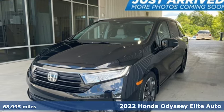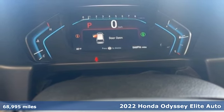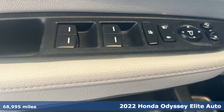Here's a 2022 Honda Odyssey. Honda has a world-renowned reputation for reliability. It's equipped for all your driving needs and wants.